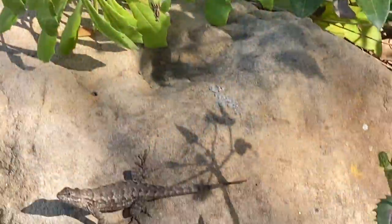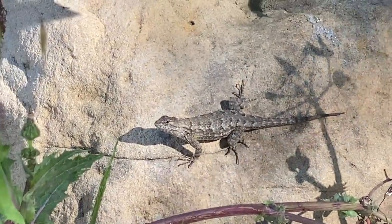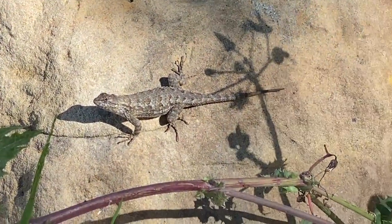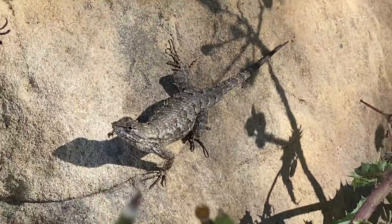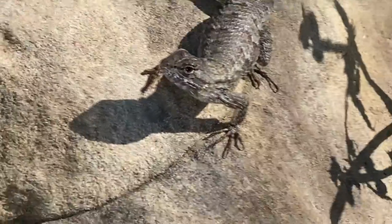And here we have an alligator lizard, soaking up sunshine. This guy is staring directly at us. They are easily spooked.